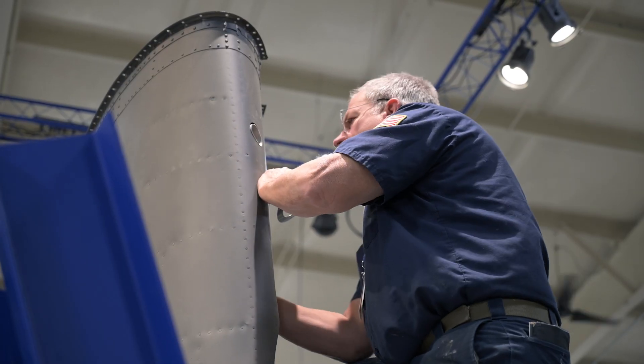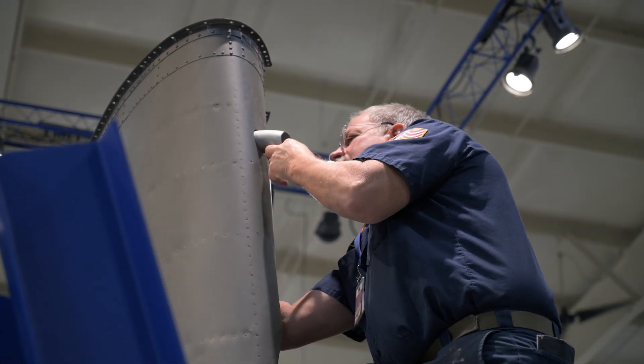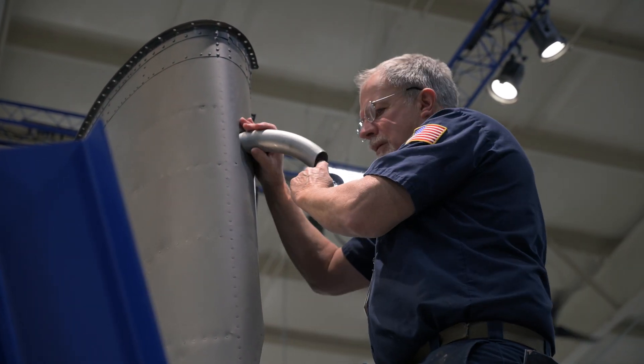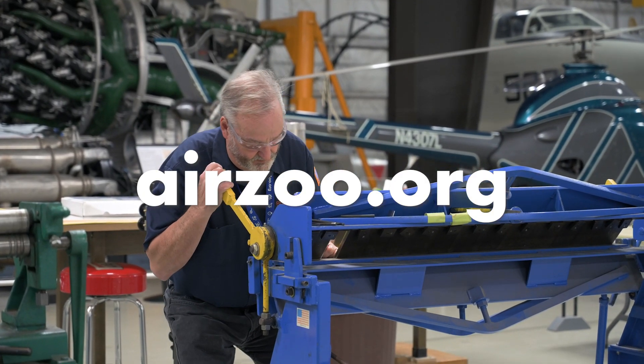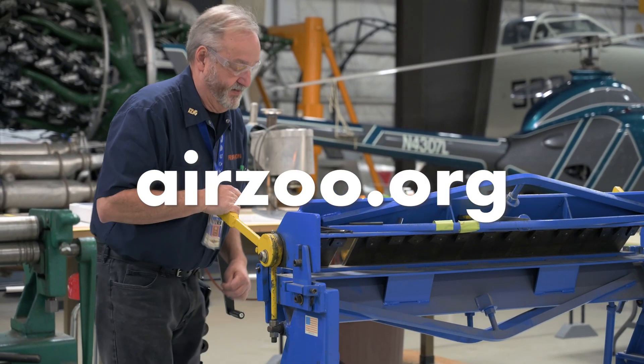2025 is going to be a big year for this restoration project, so make sure you follow our progress by subscribing to the Air Zoo on YouTube and paying us a visit. Learn more and plan your visit at airzoo.org.